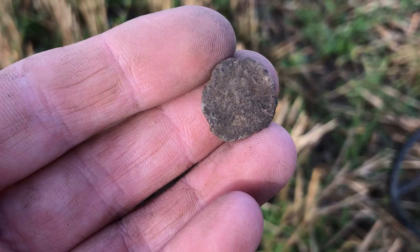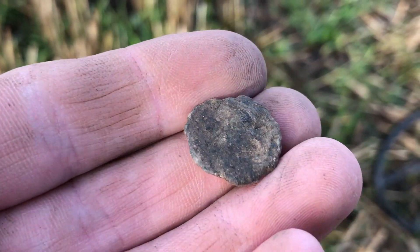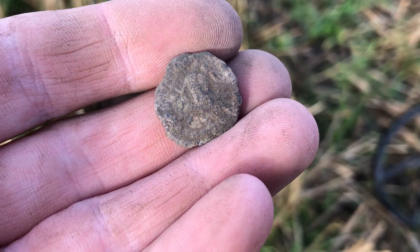Nice, first find, going to be about 20 minutes. Here's a Roman, a bit grotty. I'll be able to clean him up. There you go, nice first find. On to the next.